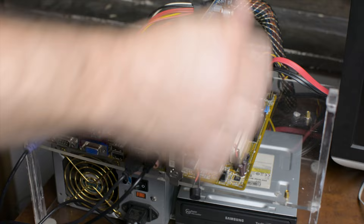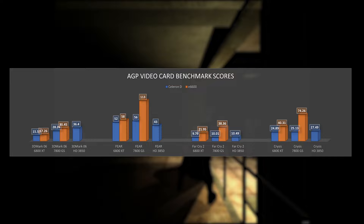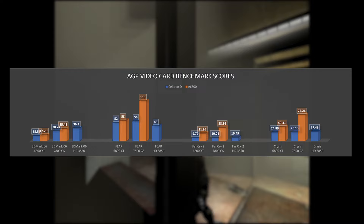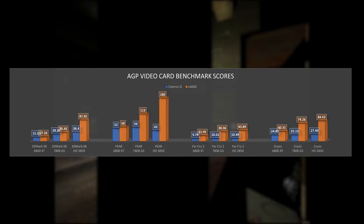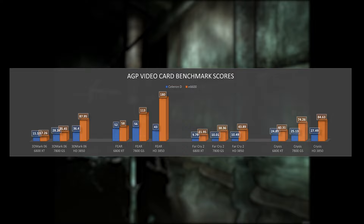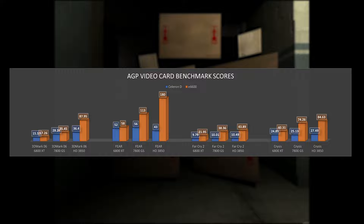Running all the tests again, using the Celeron D CPU we got a bump on 3DMark, Far Cry 2, and Crysis, but not on FEAR — the average frame rate was surprisingly a bit lower. Sometimes when you pair a powerful GPU with a not-so-powerful CPU you get unpredictable results. With the Core 2 Duo we really see what the HD 3850 is capable of: more than doubling the 3DMark results of the 7800 GS. On FEAR we also got a huge bump, though improvements on Far Cry 2 and Crysis were more modest — we might be pushing the Core 2 Duo to its limits.